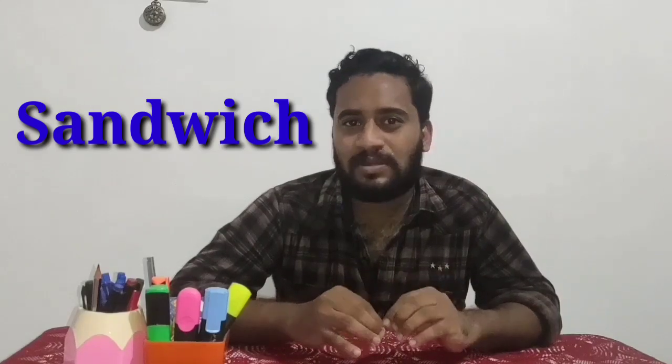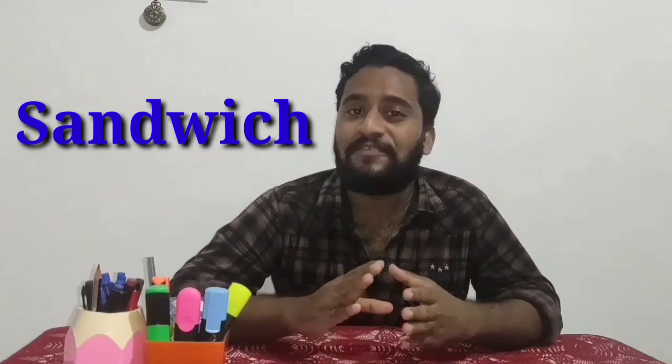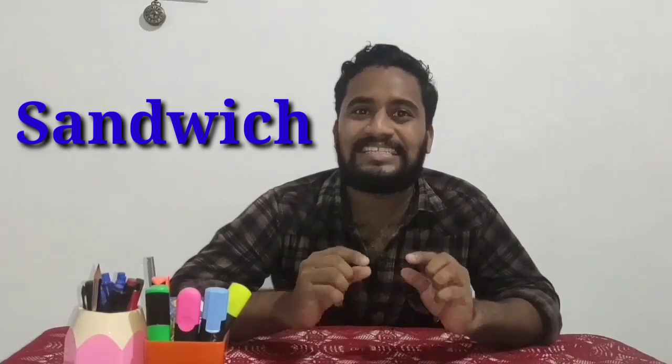Second word. This is not 'sand-wich', this is 'sandwich'. You don't have to pronounce the letter D — no D sound. Just 'sandwich'. Like 'handsome' — in 'handsome', you don't have to pronounce the D either.